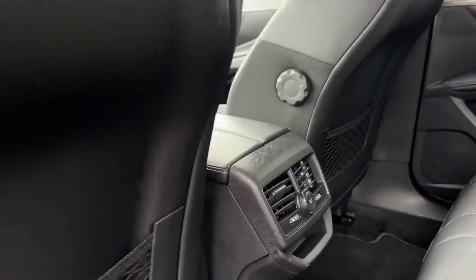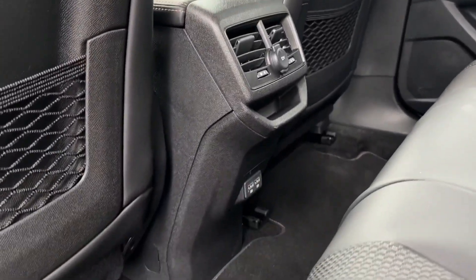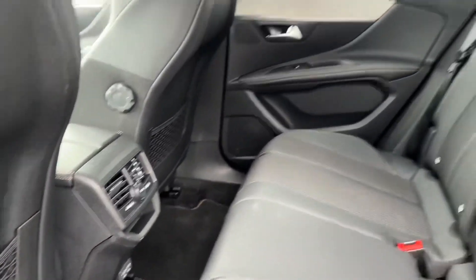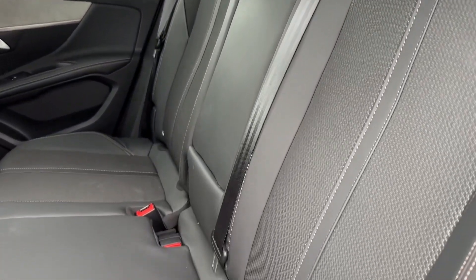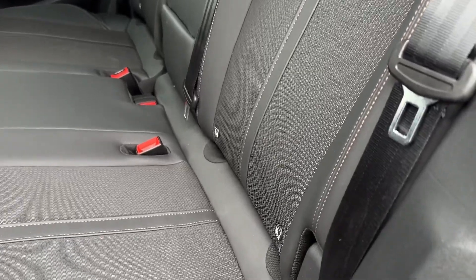Into the rear seating you'll find the USBs just below at the bottom as well as the 12 volt and vent controls. Turning around you've got the lovely cloth and leather upholstery with that central armrest and isofix mounting points on the outer rear seating.